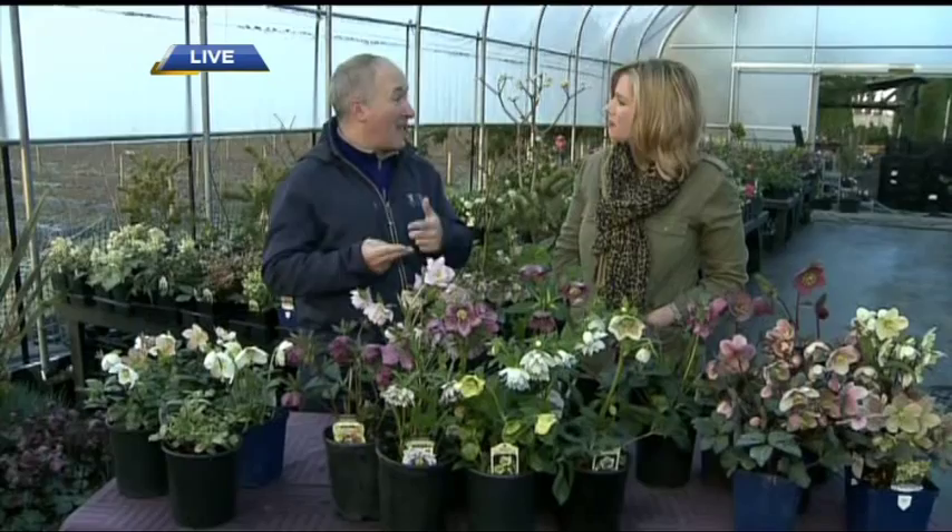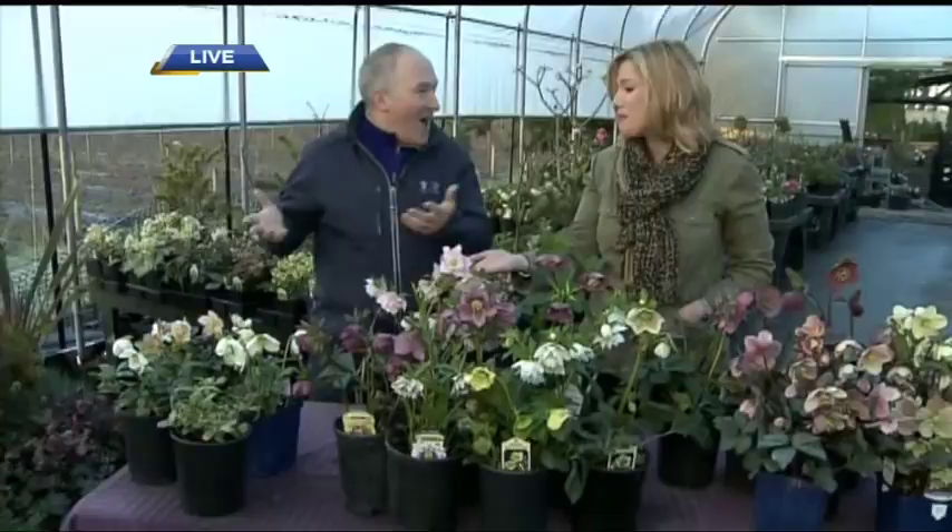How come you don't have them in your garden yet? These white ones are the Christmas roses — they start blooming in December and can go until April.